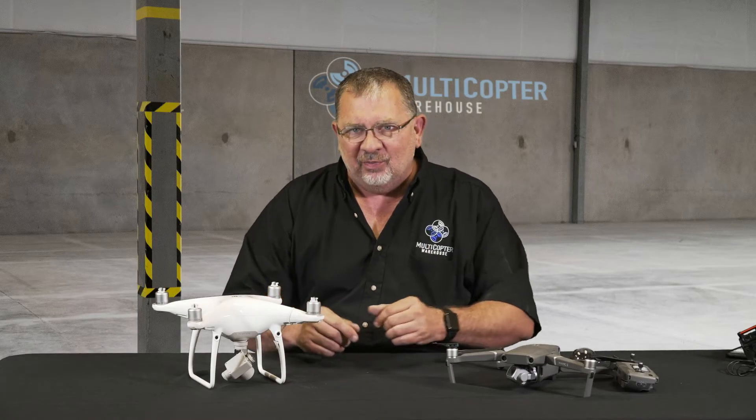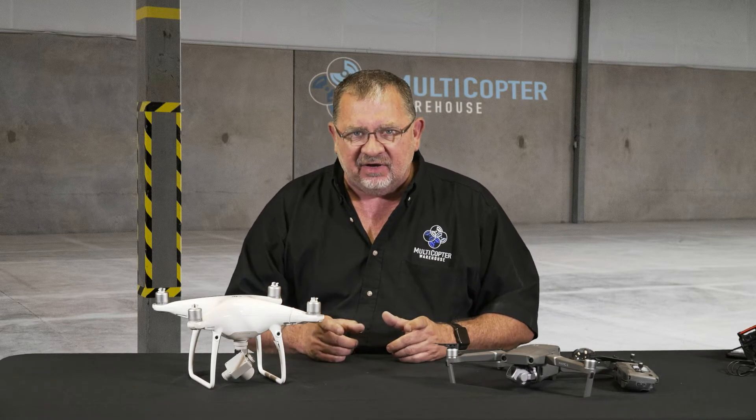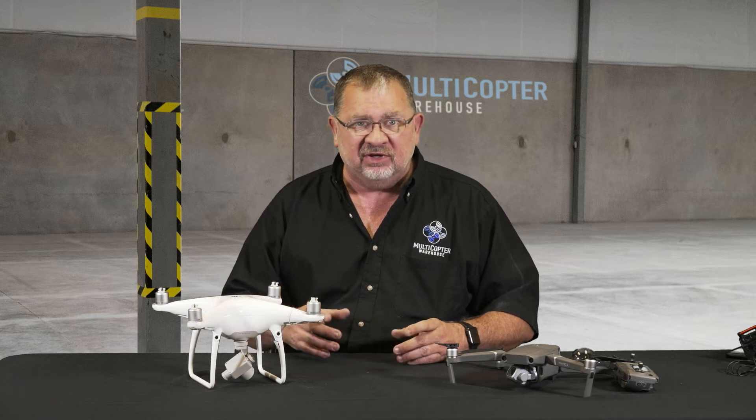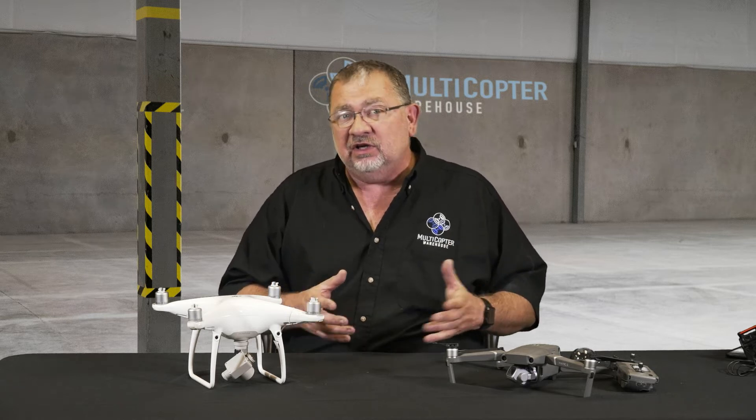Hi, this is Cary with Multicopter Warehouse and today we're going to do a little speculation, guessing and offering our opinions and desires for the Phantom 5. You've probably seen some of the pictures out there that show a dark body, a different camera, maybe some interchangeable lenses. We're going to talk about that but we're also going to see what would actually make sense in terms of a new version of the Phantom.